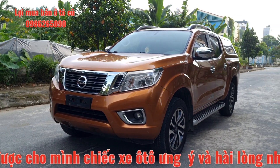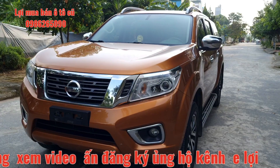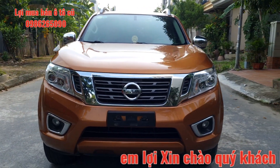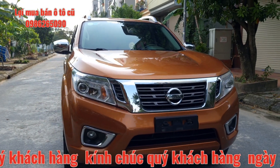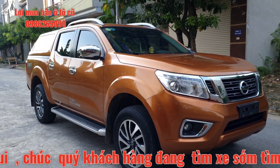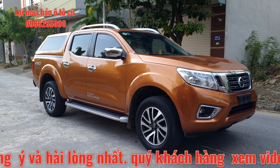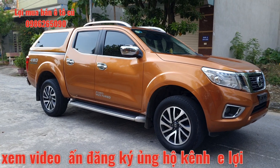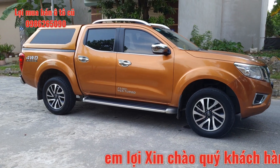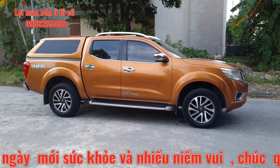Kính chào toàn thể quý anh chị và các bạn, một chiếc xe bên em vừa nhập về. Đó là chiếc Nissan Navara sản xuất năm 2016, số tự động, hai cầu bản VL, bản đầy đủ. Chiếc Navara màu cam, tên tư nhân. Xe sử dụng động cơ 2.5, máy dầu, đi khá là tiết kiệm.